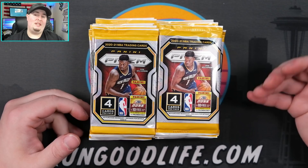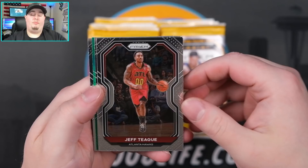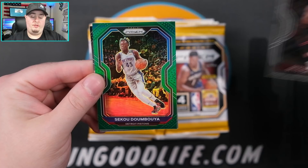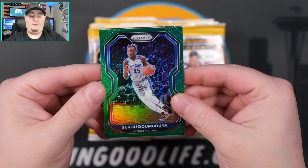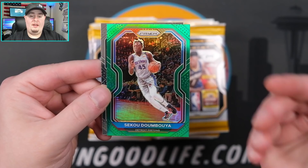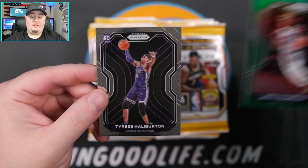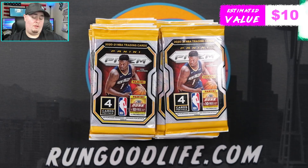Let's try to hit the best card out of the gravity feed, which would be a LaMelo Ball purple pulsar numbered to 35. You can also hit silvers and greens, which are both retail parallels. We've got a Jeff Teague auto, Porter Jr., and Seku Doumbouya who just got traded to Brooklyn - saw his stuff flying off eBay. With Kyrie, Durant, and Harden in Brooklyn, a big man like Seku could get some easy looks. We're kicking off with Halliburton - great start, first rookie.